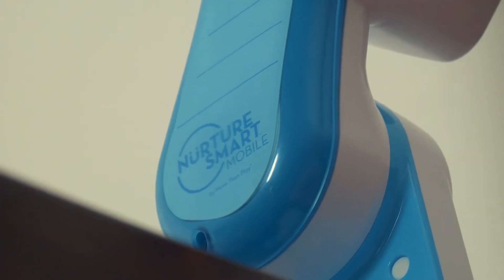Hi, I'm Erin, and I'm here today to tell you about the Nurture Smart Mobile. My daughter Madison has used it since she was born, and she loves it. Most products on the market these days are just a few floating stuffed animals. This mobile is entirely different.